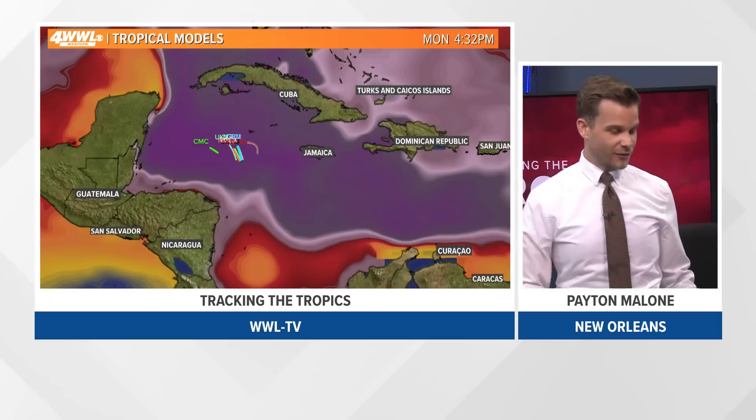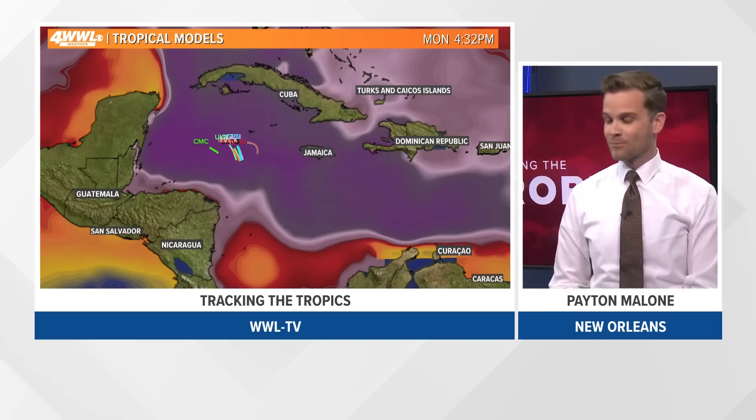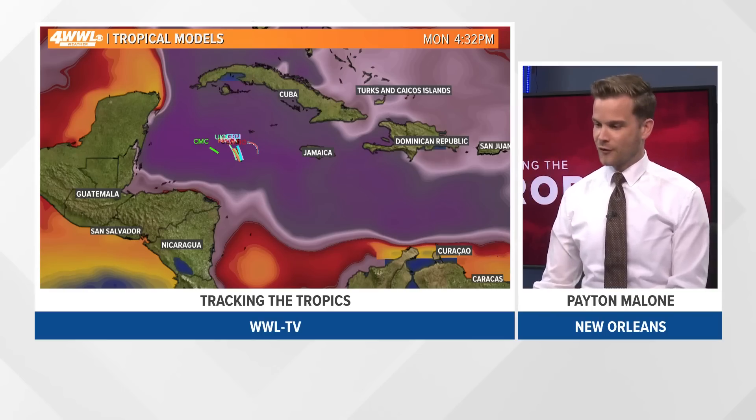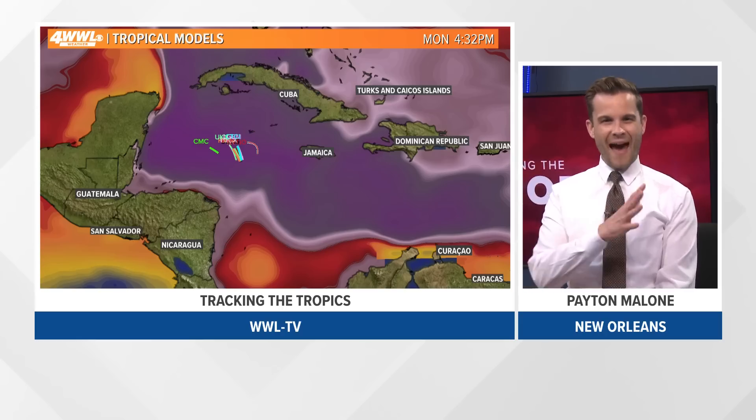With that being said, if you live down here long enough, you watch these things until they're completely gone and past you. While we don't think this is going to be our storm, we're going to follow it just to make sure it follows along with everything that we're thinking. So that's what we're tracking with the path of this.